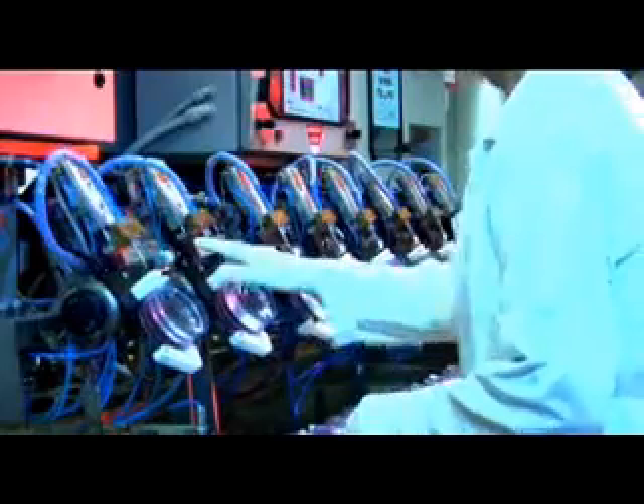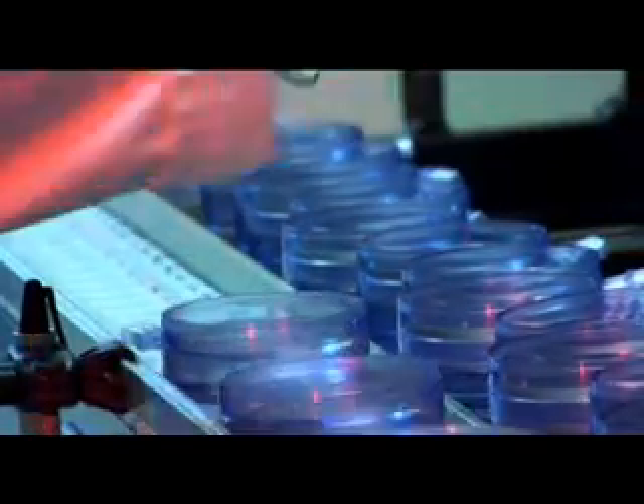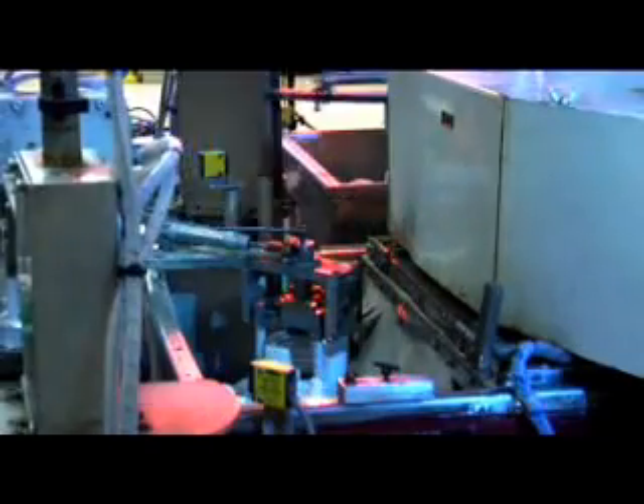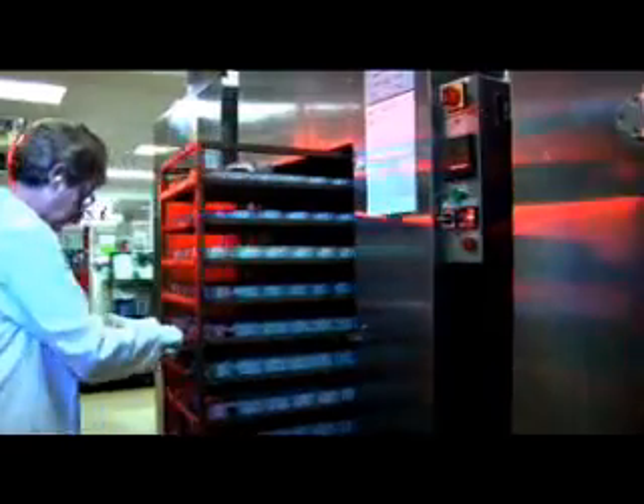Although they have been called glasses for many years, in fact these days, spectacle lenses start out as a liquid polymer in a barrel, which is then injected into a high-precision lens mould. From there, the lens goes through a range of manufacturing processes and quality checking to make sure it's flawless and crystal clear before it's sent to the laboratory.